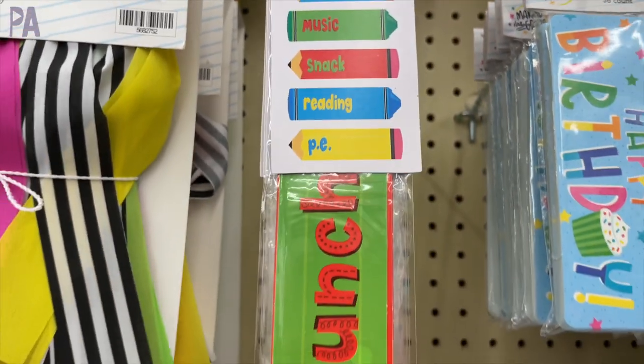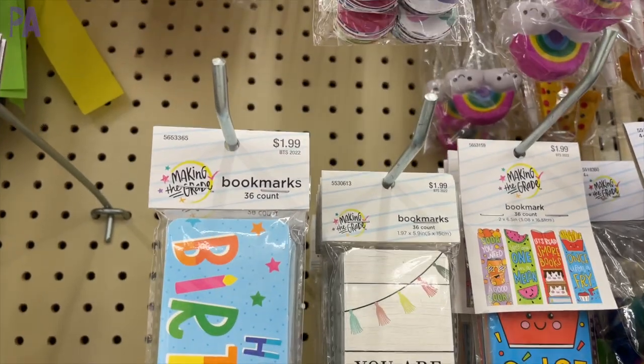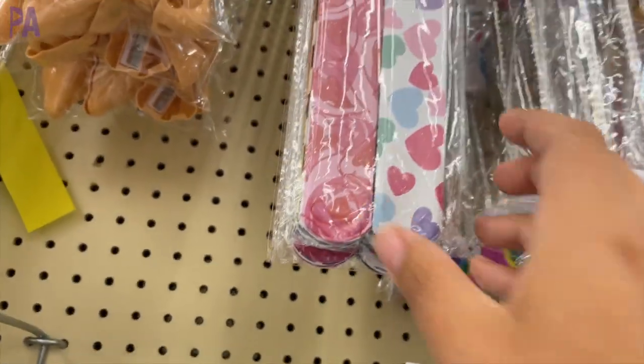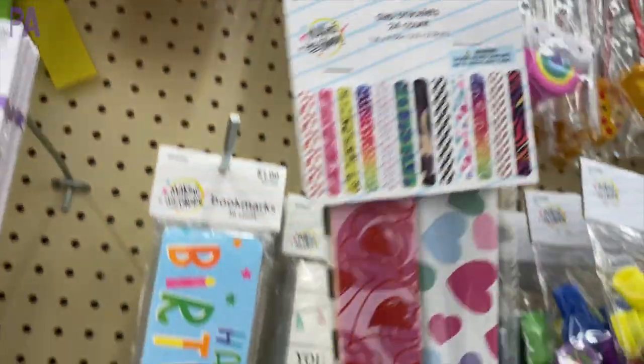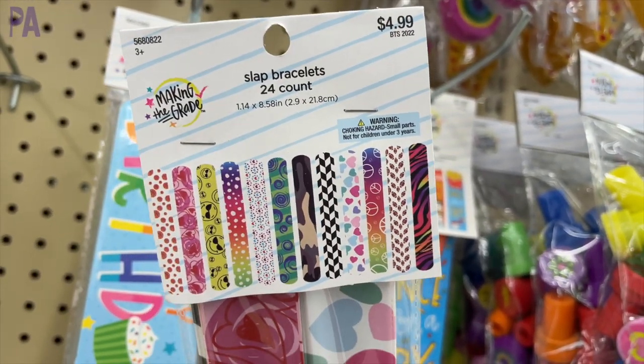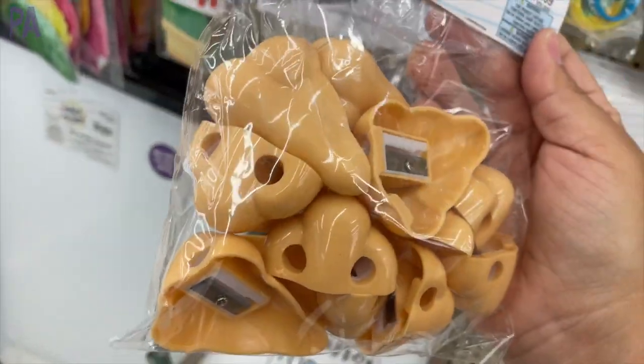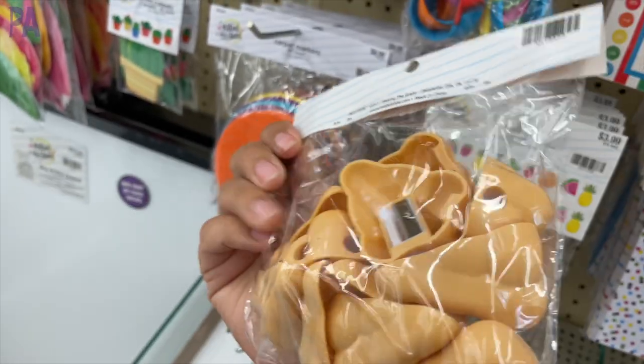These are wipe-away dry erase cutouts so you can actually write on them over and over again. Some bookmarks in a birthday theme and inspirational theme. And then check out these slap bracelets — these are just so much fun. 24 in here for $5 and they are just slap bracelets. We have some really cool pencils; my kids love this kind of stuff.